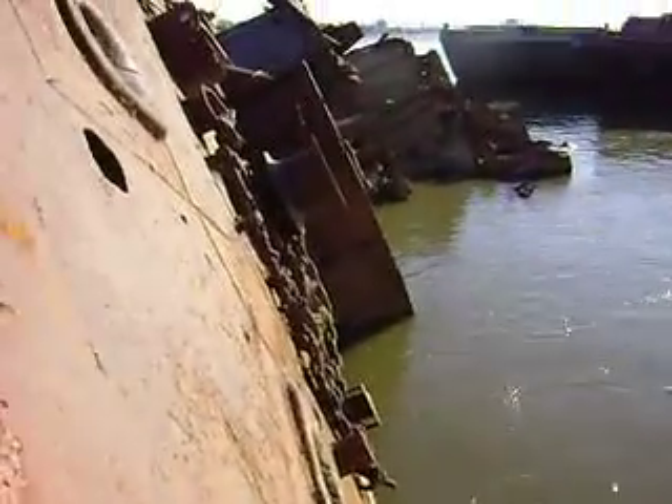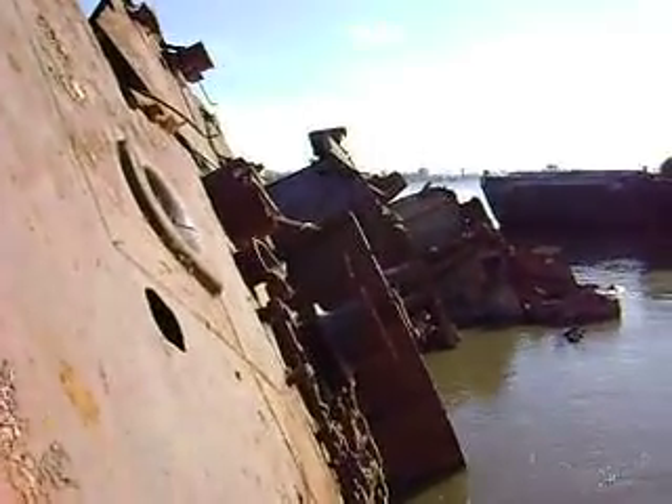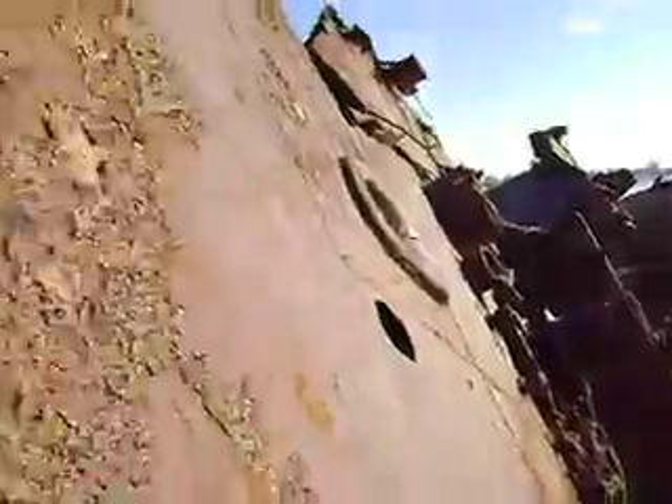Hi, this is Greg Delia out here at the wreck of the USS Inaugural. I'm actually on board the wreck right now, as you can see, and it wasn't easy getting to it.